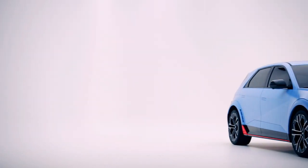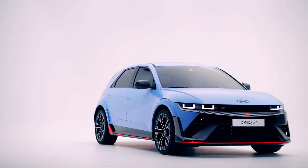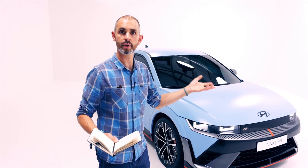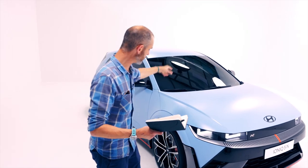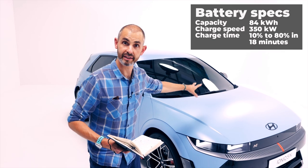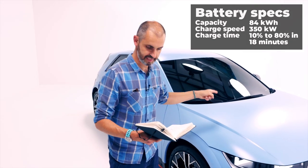We're in a studio in Frankfurt, Germany for a quick look around this car. The Ioniq 5 has been hugely successful and it is still one of the cars I keep looking at thinking it's like a real-world concept car. Quick overview: you are looking at an all-wheel drive twin-motor 84 kilowatt-hour battery car — the biggest battery pack you can get in the Ioniq 5 at the moment. The non-N is 77; this is 84.